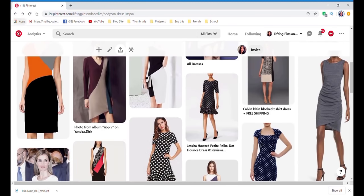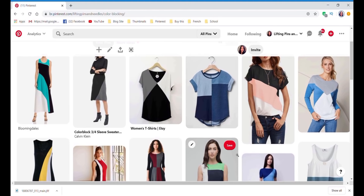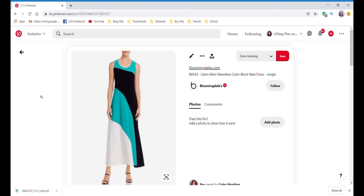I also have a board called 'Color Blocking.' This one I really like — it says it's a Bloomingdale's Calvin Klein sleeveless color block maxi dress. I really like these diagonal lines — that is my jam. I think I can replicate that with the Tessa dress, just making sure I mark on the pattern where the bust line and waistline are relative to my body. I know that because I've already made this dress, so I think I can get the proportions similar.